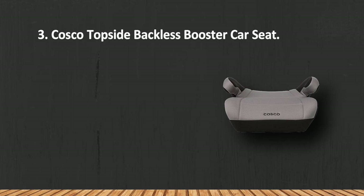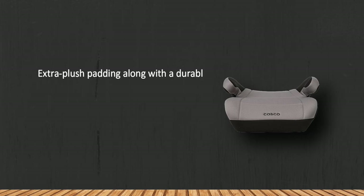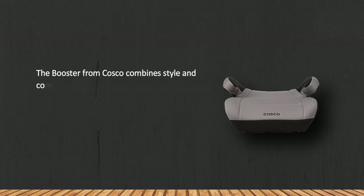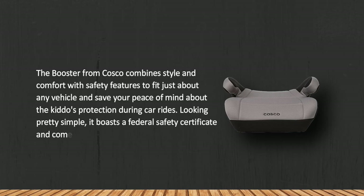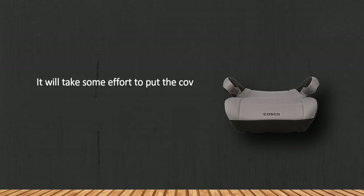At number three: the Costco Topside backless booster car seat. Extra plush padding along with a durable yet soft coating ensures great seating comfort during longer rides and quick trips. No matter how fidgety your kid is, this booster combines style and comfort with safety features to fit just about any vehicle. It boasts a federal safety certificate and comes in a variety of cover color designs to meet any taste. Note that it will take some effort to put the cover back after cleaning.